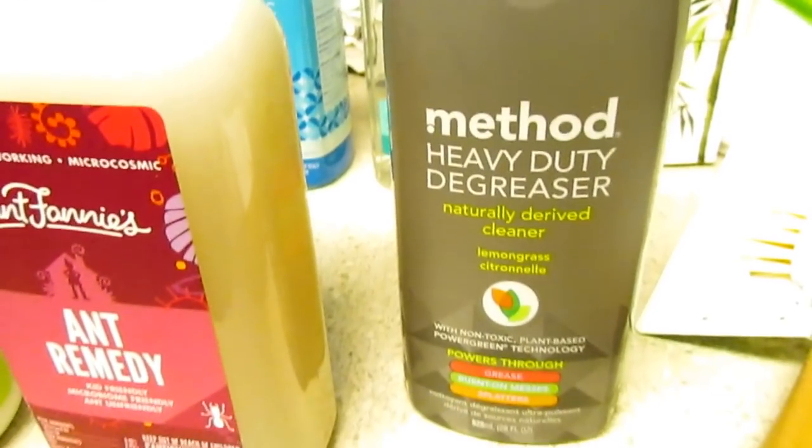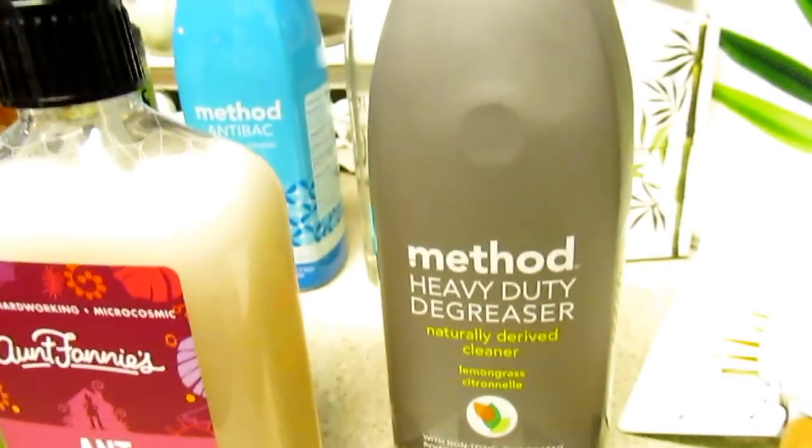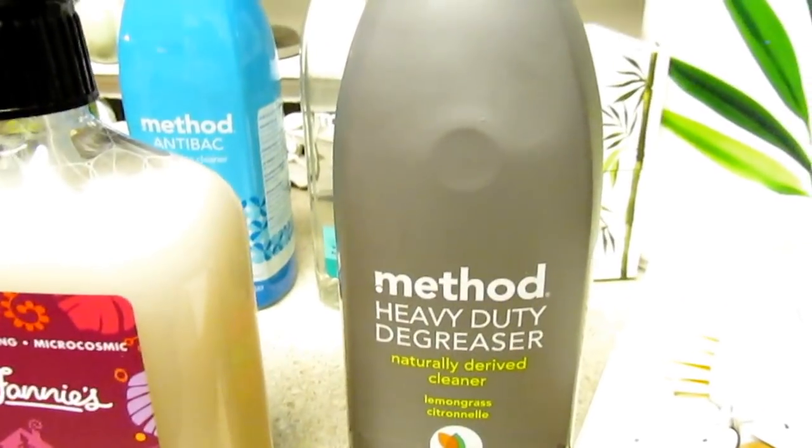I wanted to try the heavy duty degreaser for my stove, microwave, or anywhere else in the kitchen. I have not tried this before but I'm excited to try it.